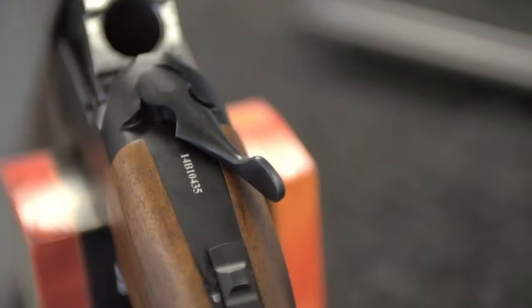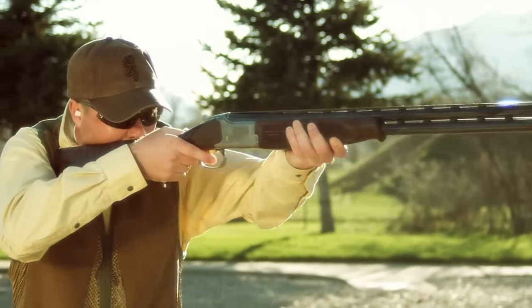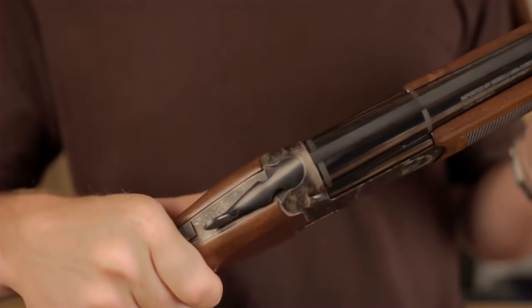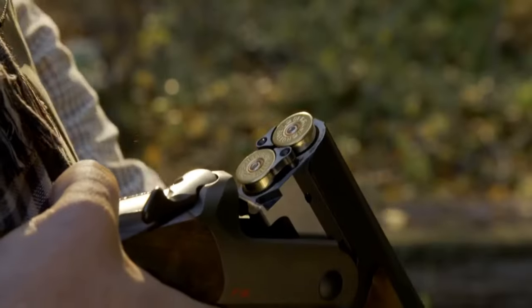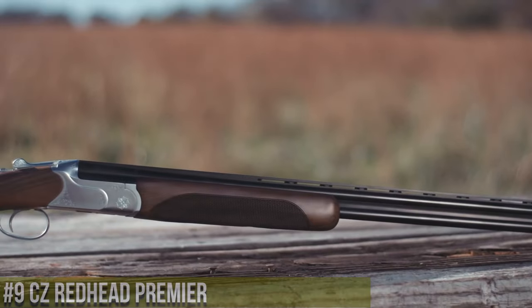Welcome to the world of over-under shotguns, where timeless elegance meets exceptional craftsmanship. These double-barreled firearms feature a distinctive stacked barrel configuration, offering versatility for various shooting needs. With their balance, accuracy, and refined aesthetics, over-under shotguns are the choice of discerning hunters, clay shooters, and enthusiasts alike.